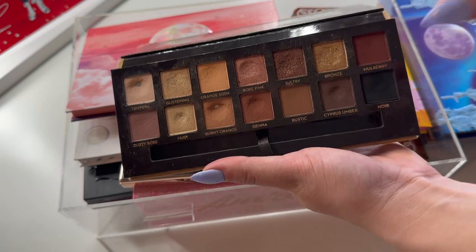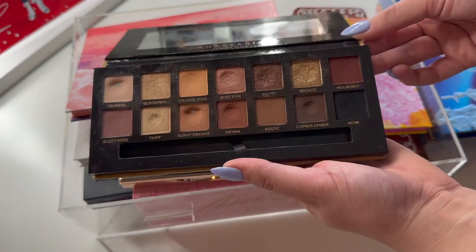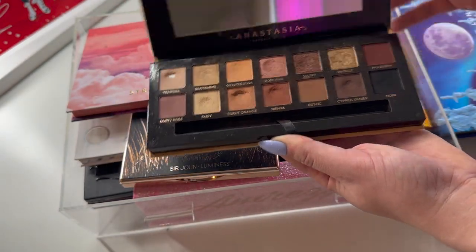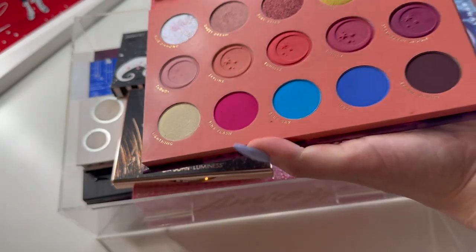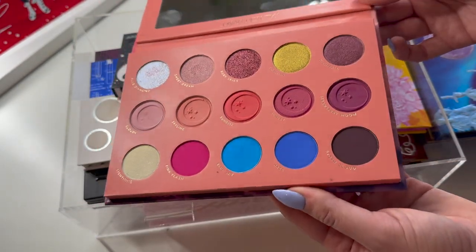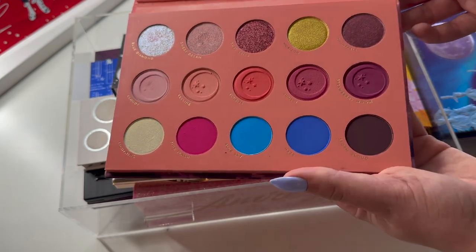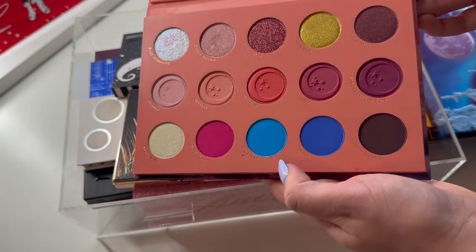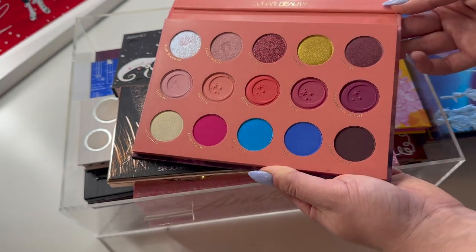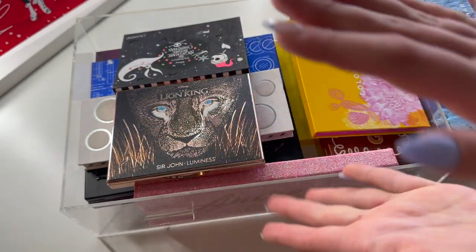Soft Glam has surprisingly been one that I still like to reach for. This is one of my older, more loved palettes and I still reach for it, so I'm going to leave this in for now. This Strawberry Dreams palette - now that we're wrapping up some of my panning projects for the year, I'm going to set this one aside. The shade Blue Sky, I haven't made much progress on and it doesn't really excite me.